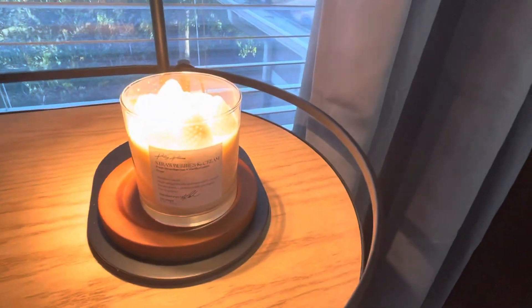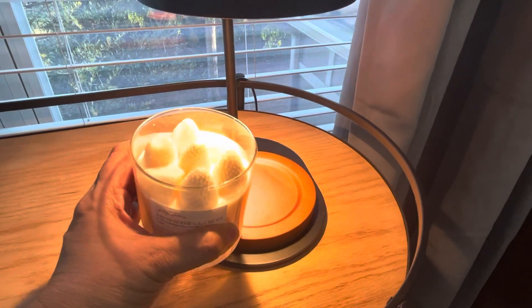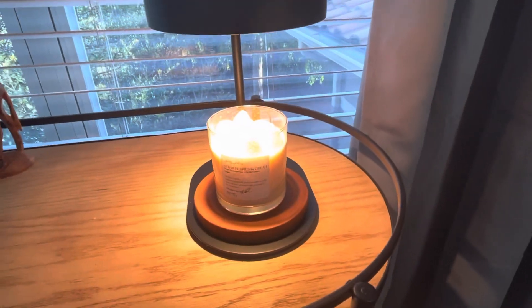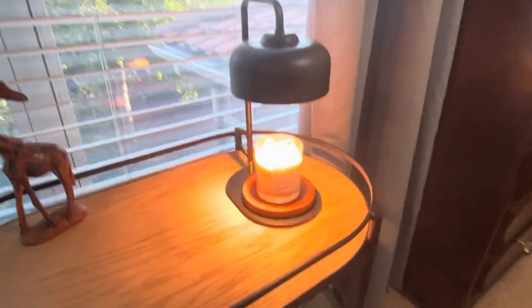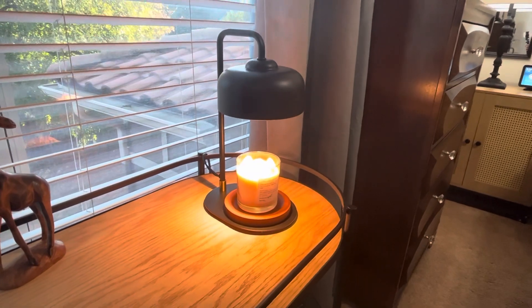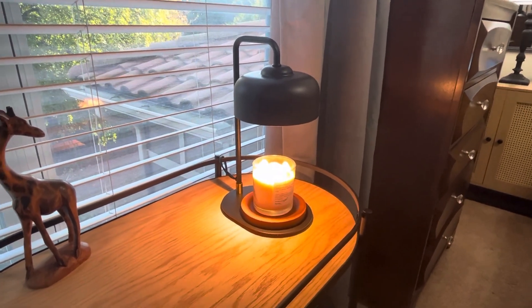Now let's talk about this candle. Look at the candle holder, and then look at the candle — Leah sent these to me, look at the strawberries on it! It's a wickless candle under a candle warmer. I'll link the candle warmer and the candles in the description box — they make nice Christmas gifts.